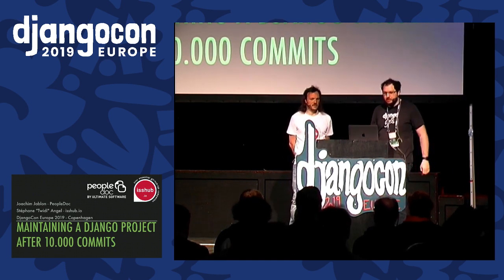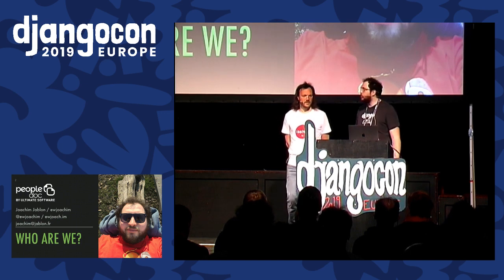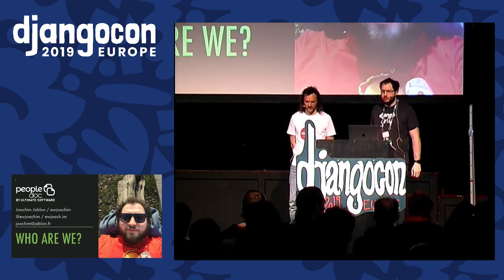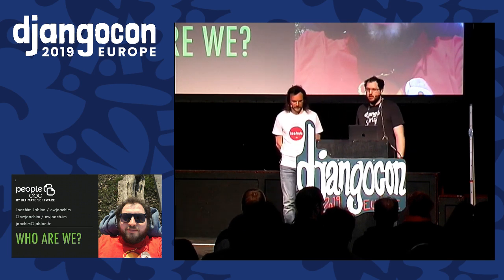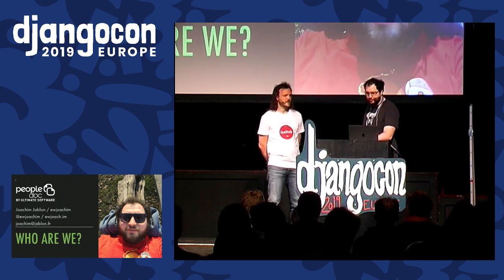Maintaining a Django project after 10,000 commits. Let's go. Who are we? I'll start with myself. I'm Joachim, currently working at PeopleDoc. I have six years of professional experience using Python and Django. I've worked on two big codebases, and I had the opportunity to see a third one from up close.